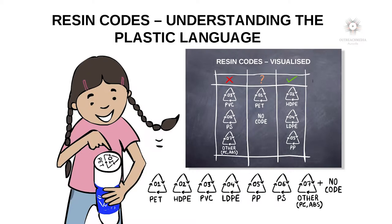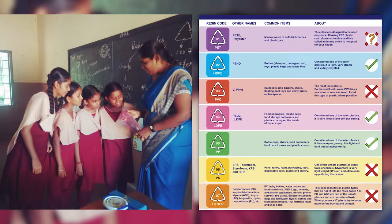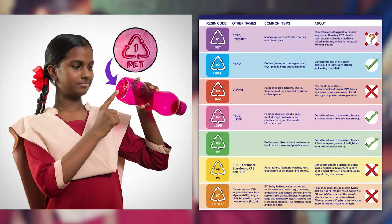There are seven numbers in triangles with an acronym that tell you about the chemical composition of a plastic. Without knowing these numbers, or resin codes, you don't really know how that plastic is made or what chemicals are added into it. This is kind of like the language to understanding plastic.